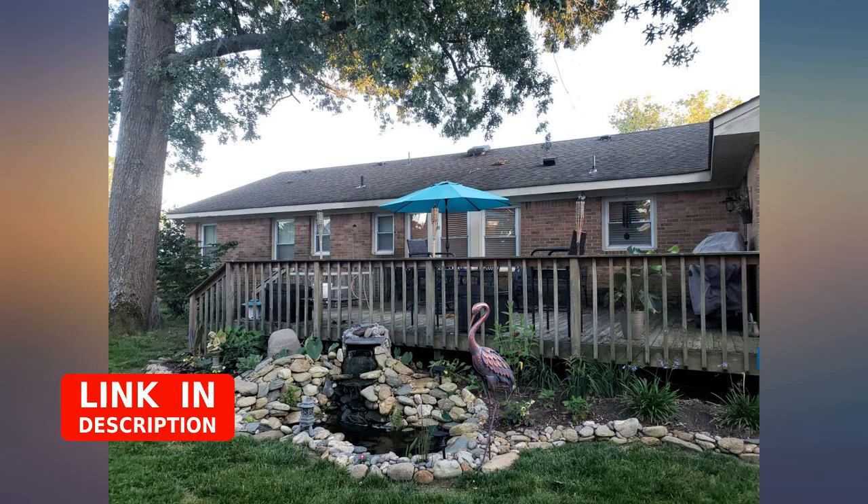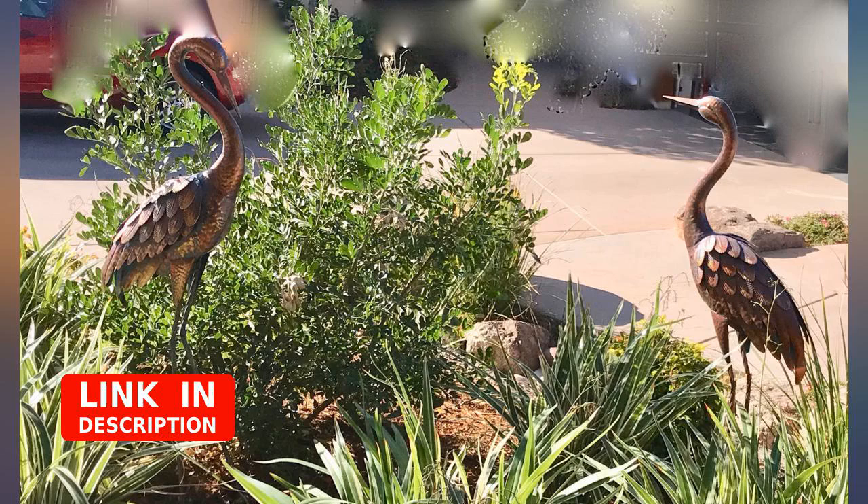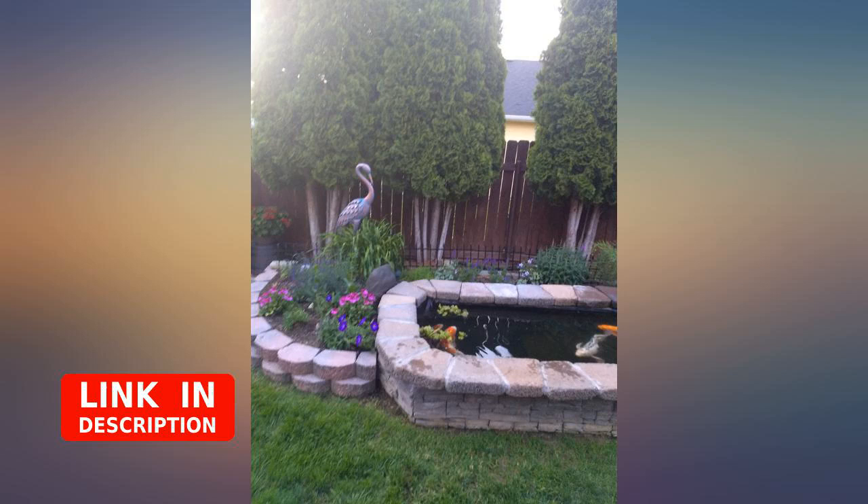What a beautiful garden ornament. It is very striking and the size of almost 4 feet tall — it makes a statement. Hoping it will serve as a guardian to my goldfish that keep disappearing.